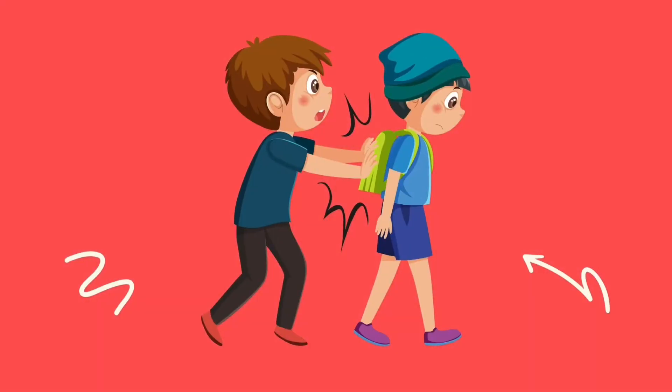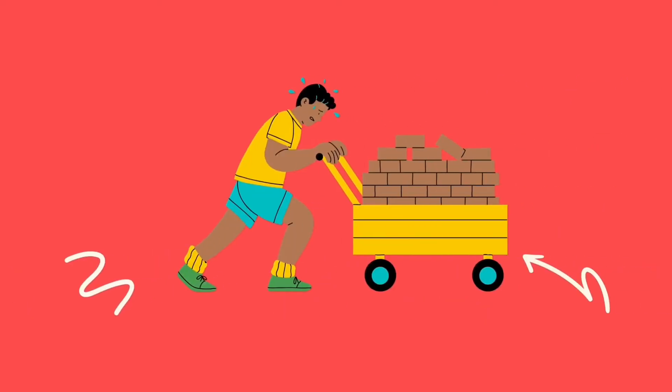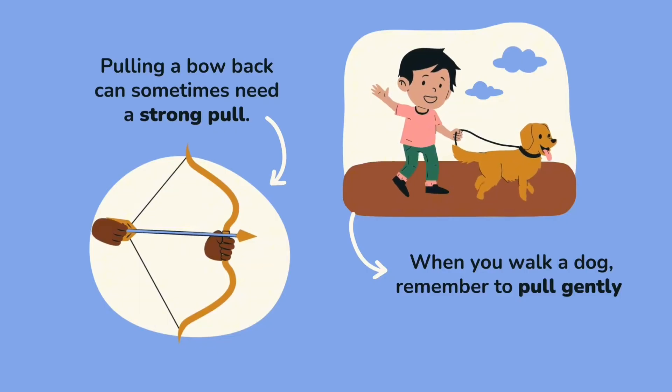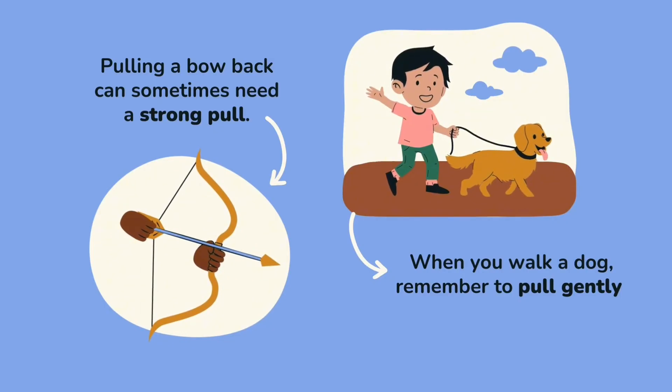Examples: the boy is pushing the other boy, the man is pushing the car, this man is pushing hard. A pull is to move something towards you. Pulling a ball back can sometimes need a stronger pull.